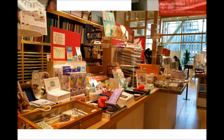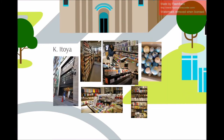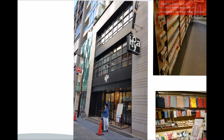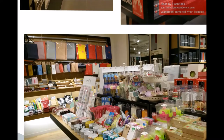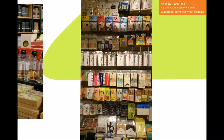One of my must-dos in Itoya was to have a personalized hanko made for myself. But when I asked the lady which level I could have it done, she told me to go to K Itoya. K Itoya can be found at the street behind G Itoya. It only had 5 levels and wasn't as luxurious, but in my honest opinion, K Itoya was much more relatable and compact. Each level has a different purpose as well, so browsing while waiting for my hanko was fun.